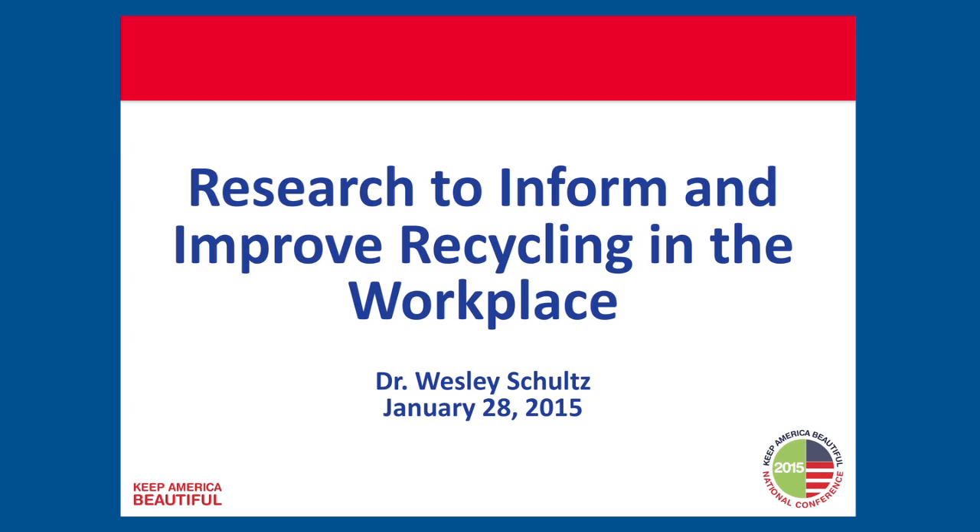Good morning. I'm here today to talk about recycling at work. This was a Keep America Beautiful project — a national level project that was funded by PepsiCo.